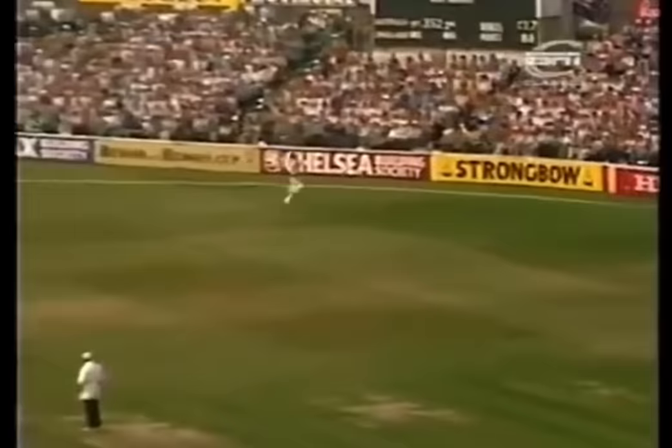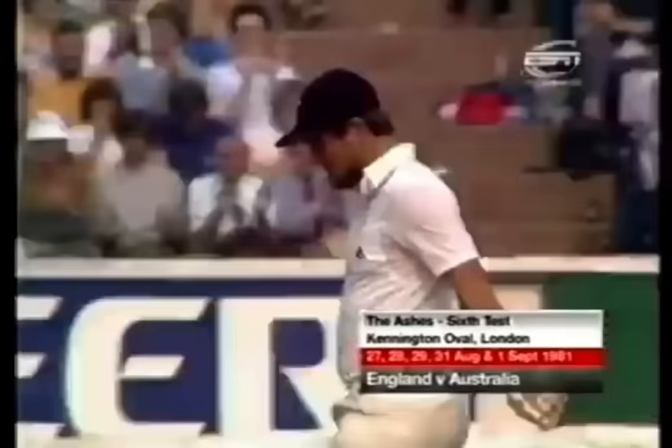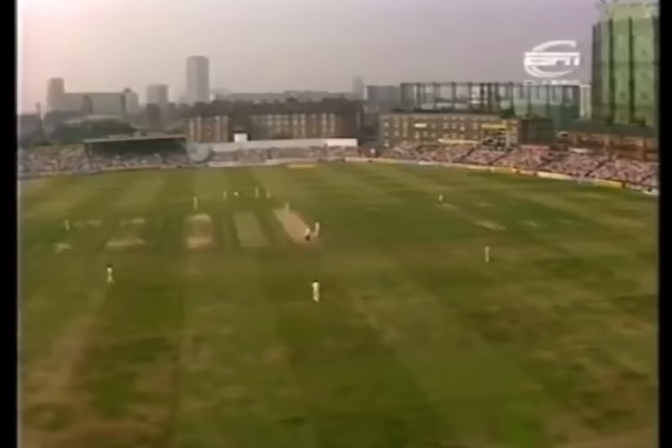Off the middle of the bat and away. The ball runs to Mike Gatting — Mike Gatting's 50! Applause for the hard-earned half-century, his third of this test match series. It's taken him 152 minutes.